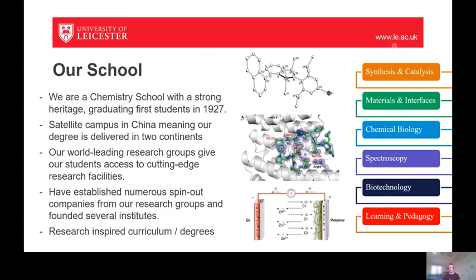Not only has it inspired the curriculum, but our research has had a really significant impact on society, perhaps through the environment and healthcare, for example. This has happened through the spin-out of companies and research institutes, and all of this has led to a really fantastic rich chemistry curriculum which has come together to deliver the Chemistry MSc programme.